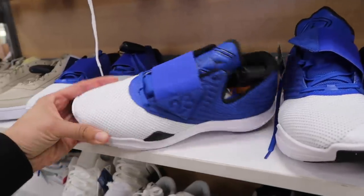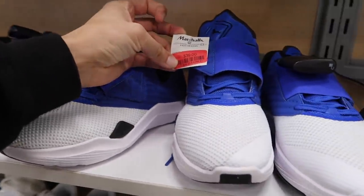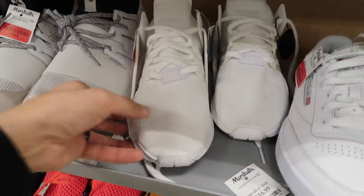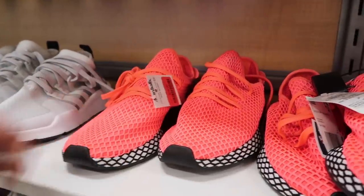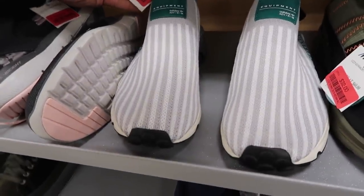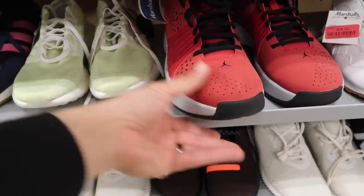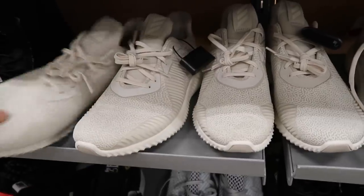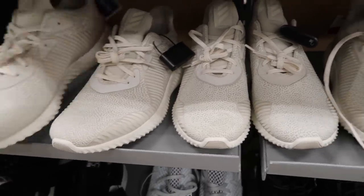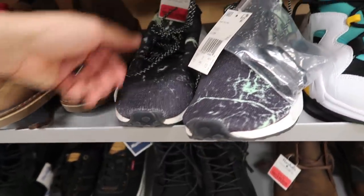Maybe we haven't seen this — random Jordan Trainer white and blue $39. EQT in white $49. Deirupt Runner in pink $28. EQT slip-on $39. Skechers, Puma, team Jordan in red $45. So many Alpha Bounce in a light beige on clearance $39. And lastly NMDs — we've seen so many of these — $40.